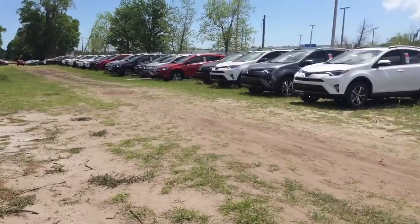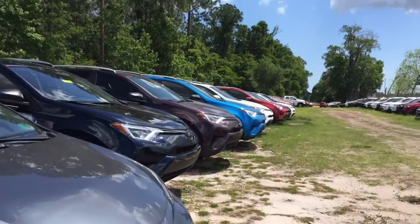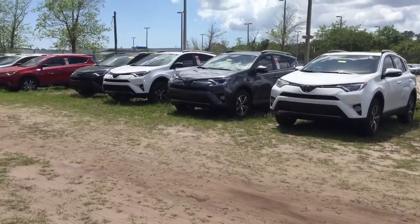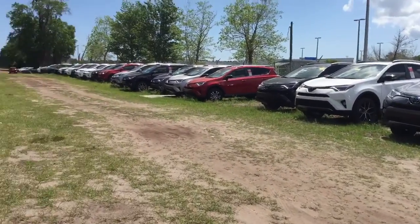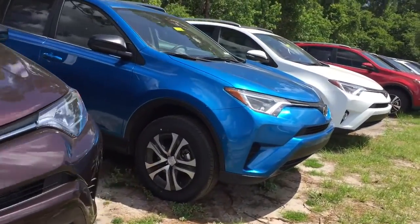Good afternoon, this is Kara from Arlington Toyota. I wanted to walk out on the lot and show you our current 2017 RAV4 inventory. I'm not sure if you're familiar with the updates that have been made to the vehicle — better sound quality inside the vehicle, more comfort,